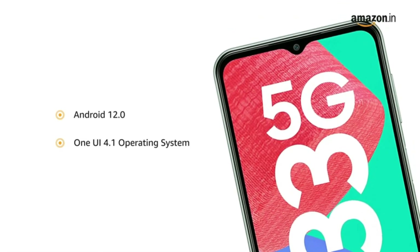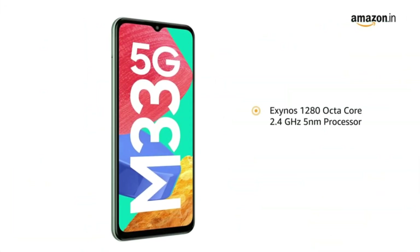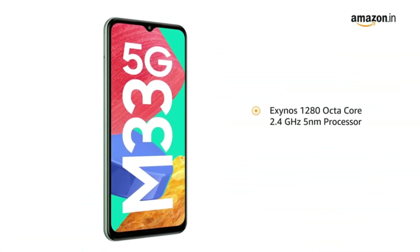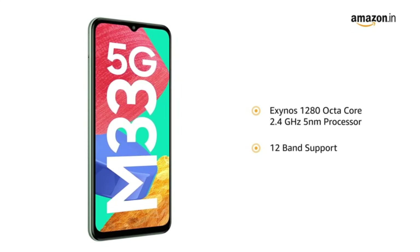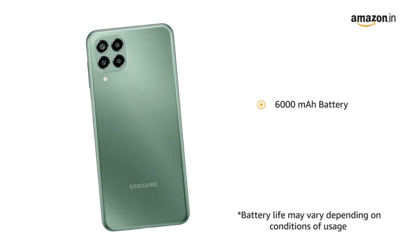8MP f/1.8 front camera. Massive 6000mAh battery. Memory: 6GB RAM, 128GB internal expandable up to 1TB, dual SIM plus microSD.